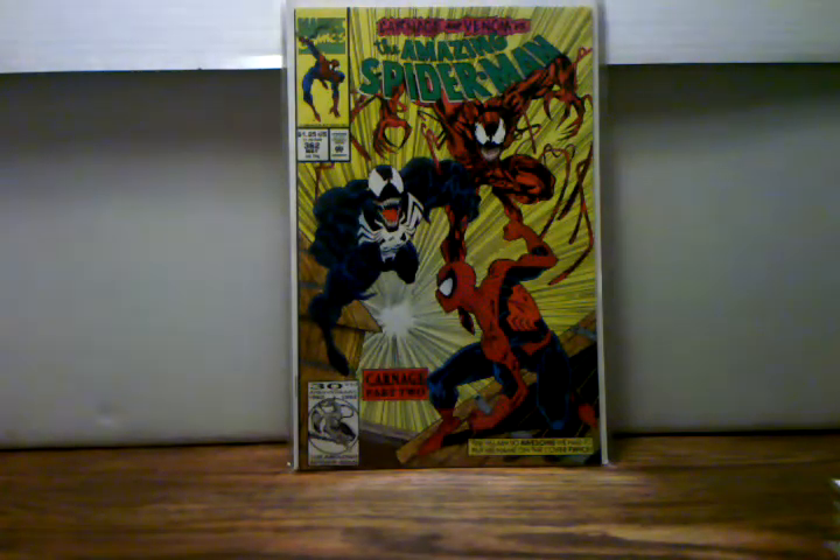Hey, what's up YouTube and welcome to my first comic book pickup slash haul video. I just want to say thank you to everybody that's been watching my videos and to everybody that subscribed. It's really awesome — I didn't think anybody would even watch my videos, let alone subscribe to my channel.